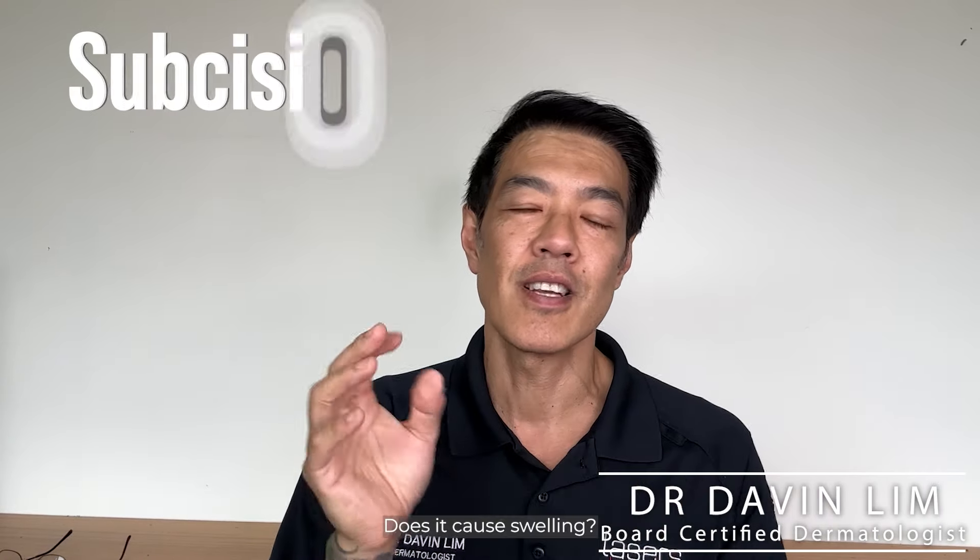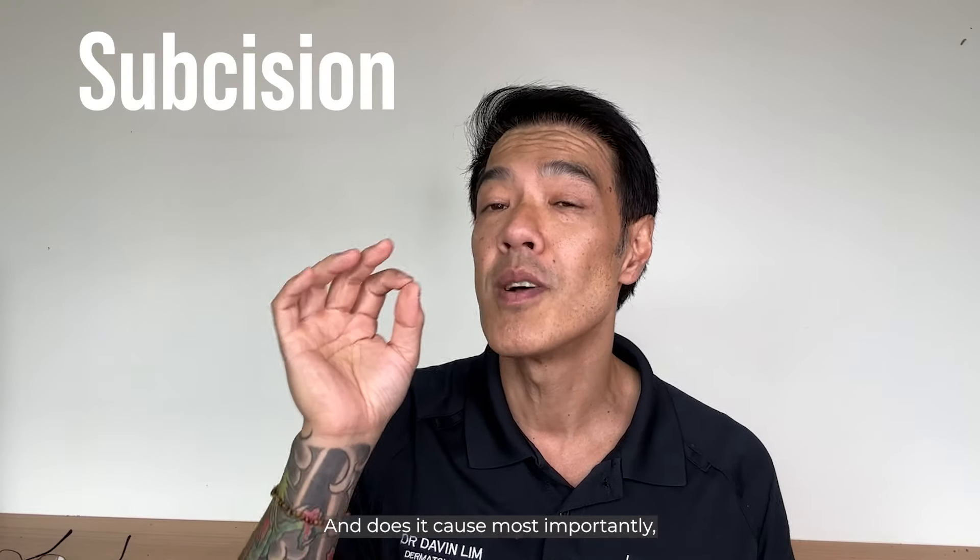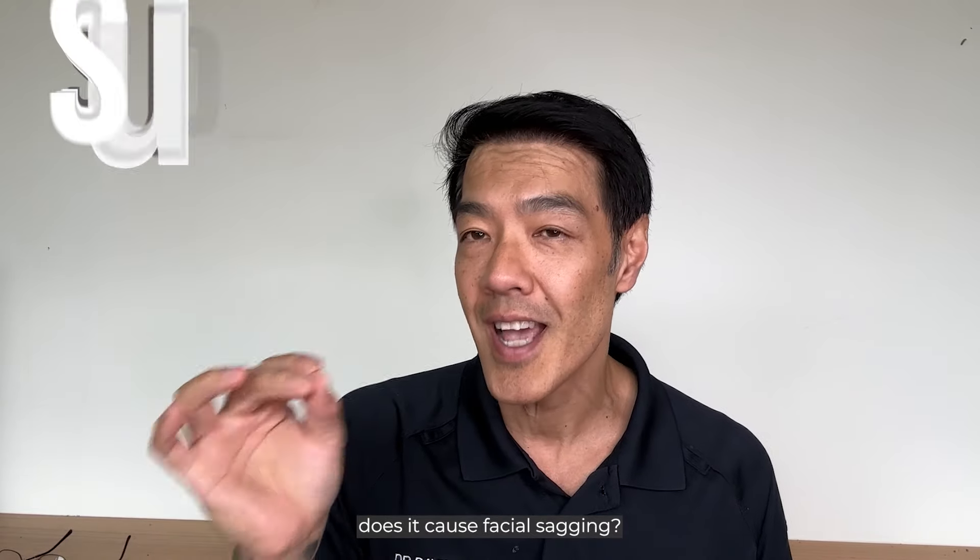Hey guys, Davin Lind, Board Certified Dermatologist. Today's topic is on subcision. Does it cause swelling? Does it cause permanent swelling? And most importantly, does it cause facial sagging?